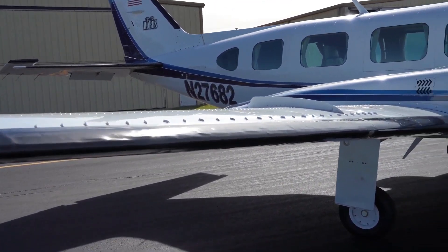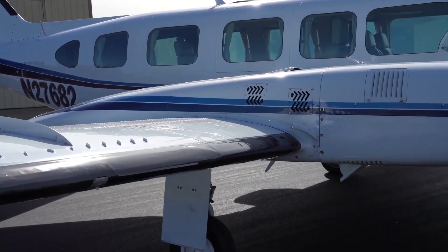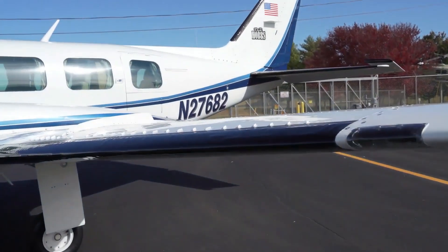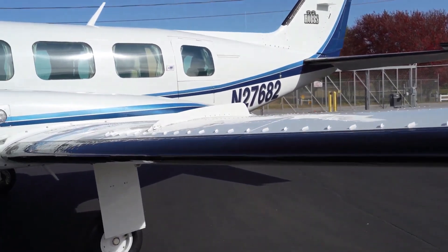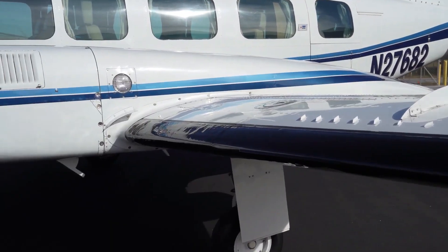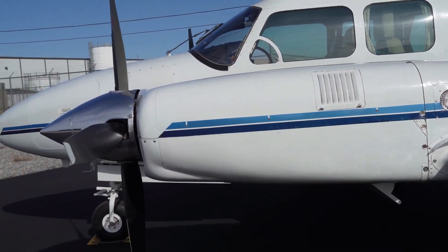With two engines, there is twice the amount of expenses. However, it is cost effective, and its spacious cabin and excellent performance make it the first choice for passengers looking to travel in comfort, resulting in the Navajo generating a profit for many charter companies.